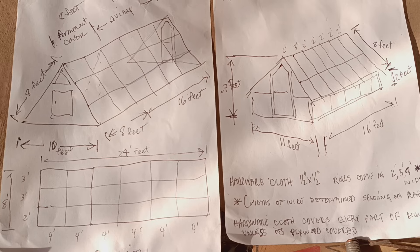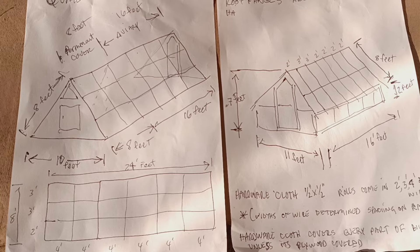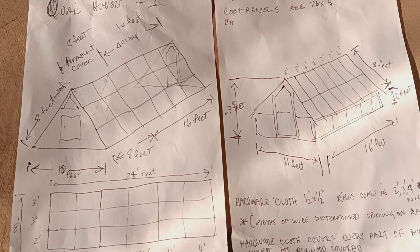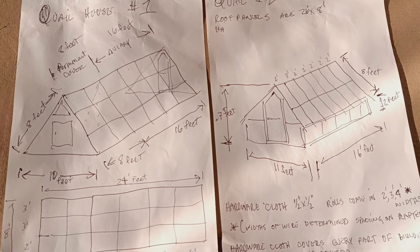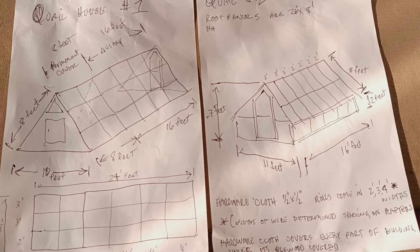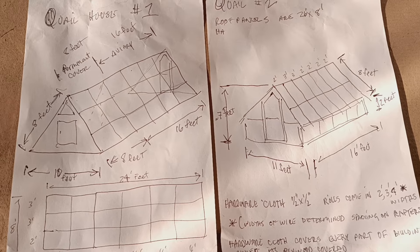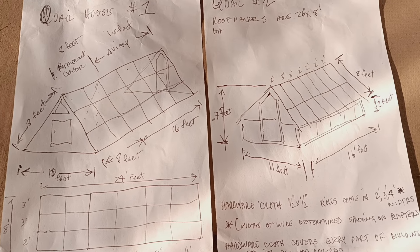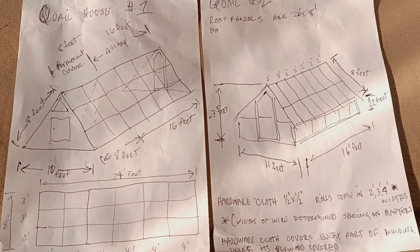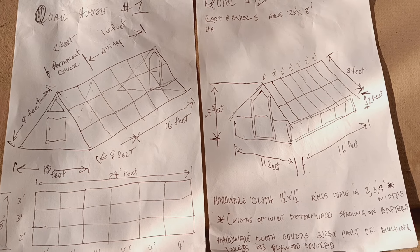Here are the plans again — quail house number one and quail house number two. For those of you who asked for this update, thank you so much and I hope this helps you out a whole bunch. If you have any questions just let me know. Have a great day!